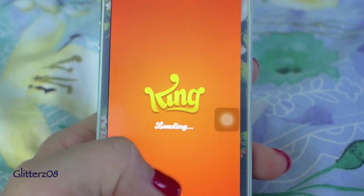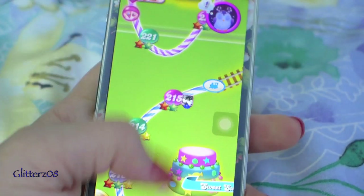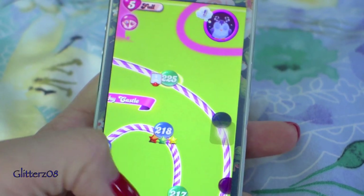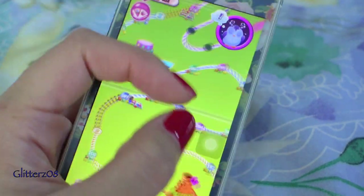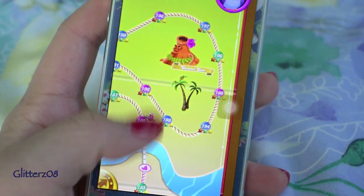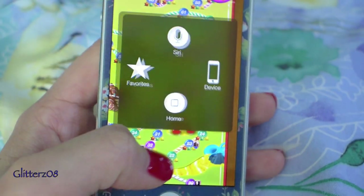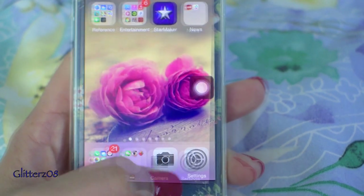I have Candy Crush, one of my favorite games and one of the few I play continuously. I'm currently on level 225, and up until around level 200 all my levels have three stars. I'm OCD about getting three stars on every single level.